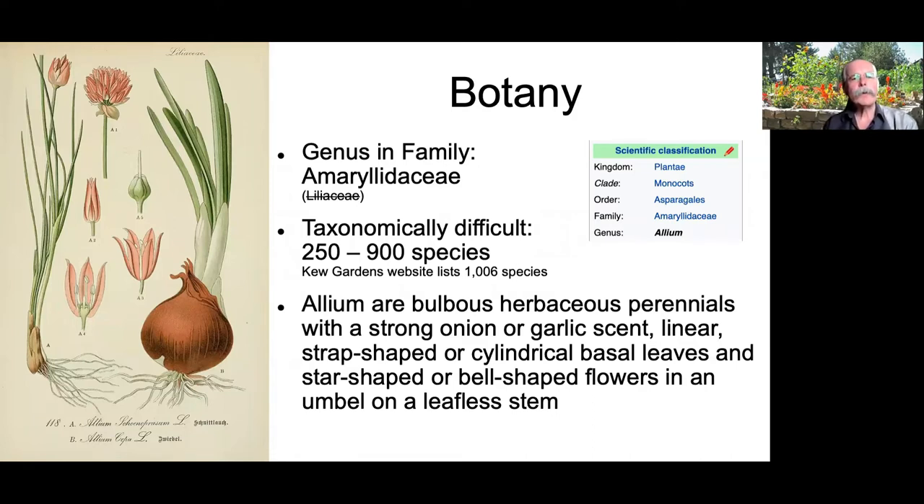Now for a bit of botany. The family is Amaryllidaceae — it used to be classified in Liliaceae, the lily family, but that was changed. Alliums are monocots, meaning the veins in the plant are all linear and they come up with a single leaf. The genus is Allium, and taxonomically it's difficult to place species within it — there are anywhere from 200 to 900 species, though most sources go for the higher end.